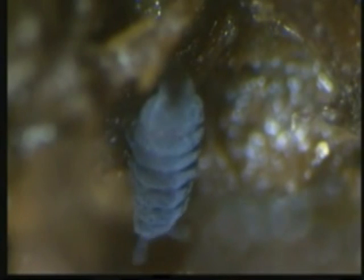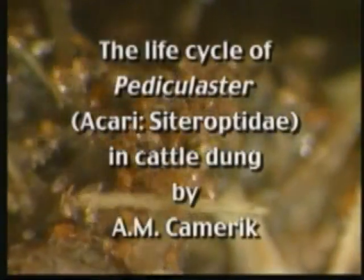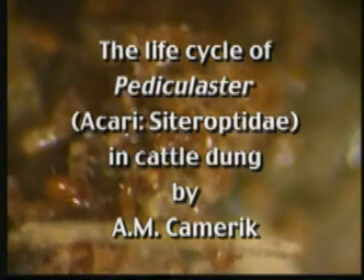Dung is ephemeral and dung-breeding organisms have a limited time for their development within the pat. Tiny mites, like pediculoster species, need a transport carrier to move to fresh dung. In the course of their evolution, they developed a phoretic female stage, morphologically different from the stage that breeds in the pat. Female dimorphia has long been a source of confusion in the mites' taxonomy.